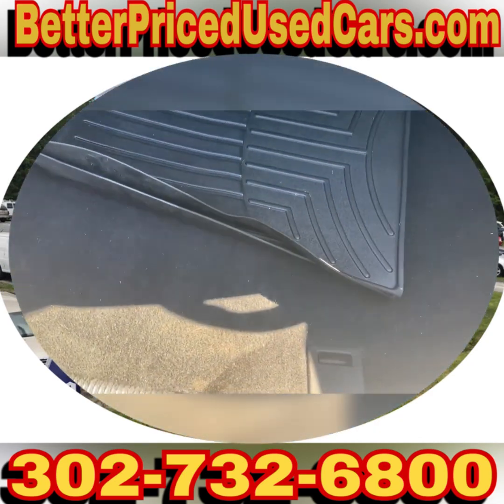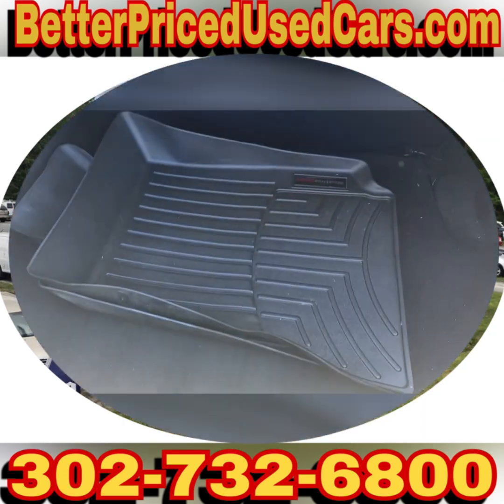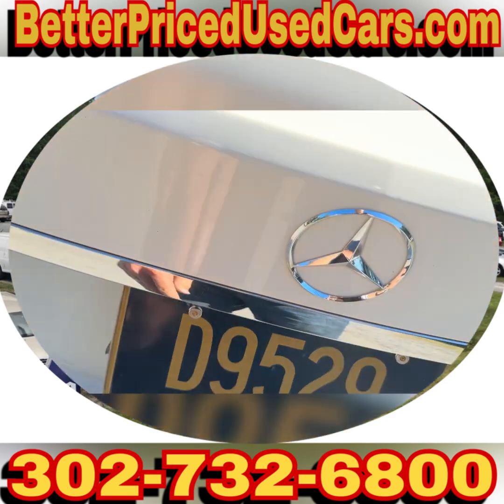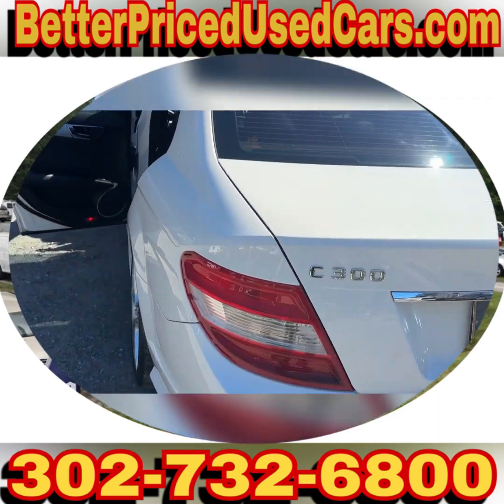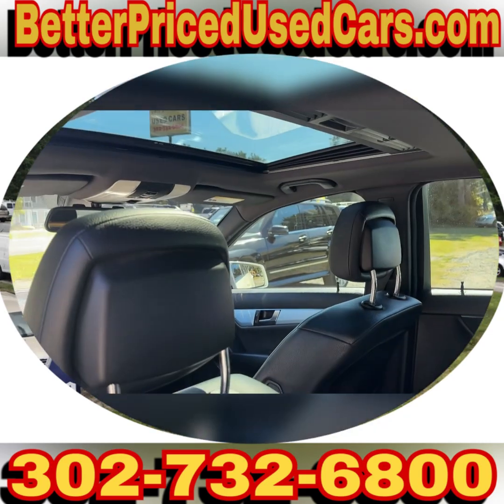It has WeatherTech mats for the driver and passenger, a nice spare, and the trunk is pretty big. It's clean looking all the way around, with black leather seats and a nice sunroof.